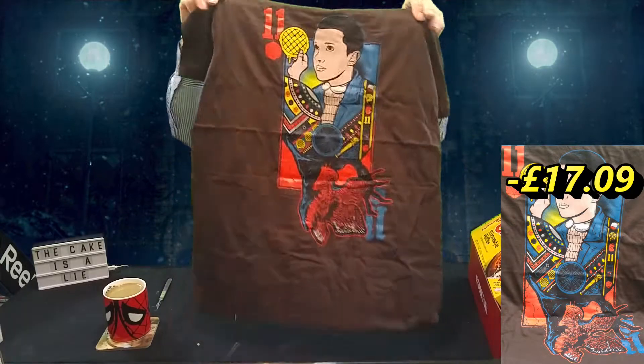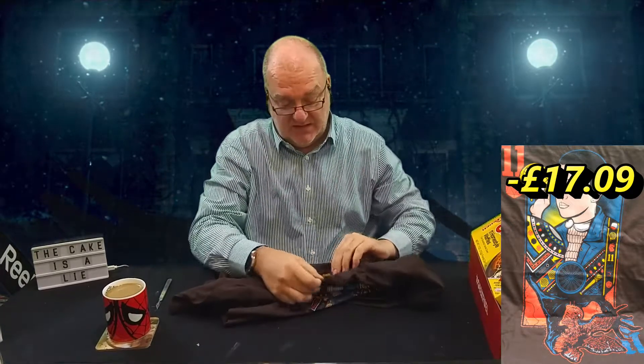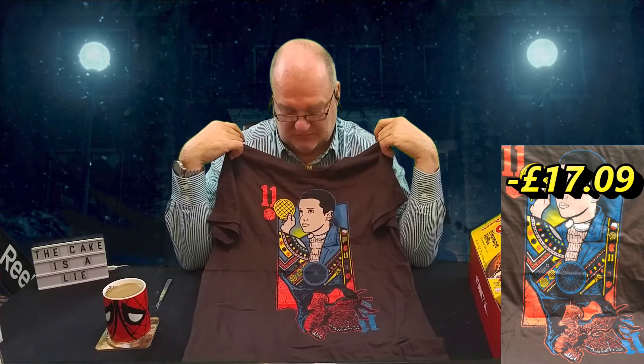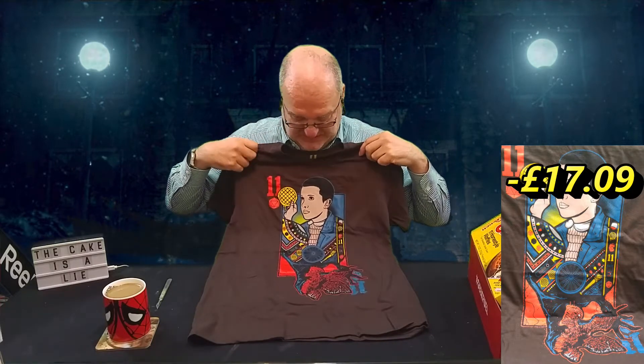I don't think I'd wear it. I can't imagine anyone who would. It's nice quality — it's the correct merchandise so it's worth a few pennies. But I personally think it's too busy. It's a weird shade of brown. Nosebleedy 11 there — it's way, way, way too busy. I suppose it's supposed to look like the 11 of something, like a card, but it doesn't work. Not for me anyway. So there we have the slightly disappointing t-shirt.